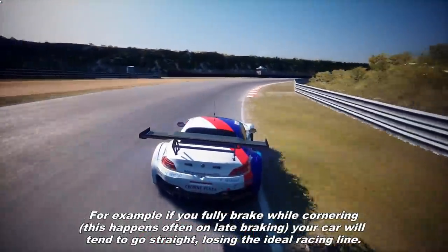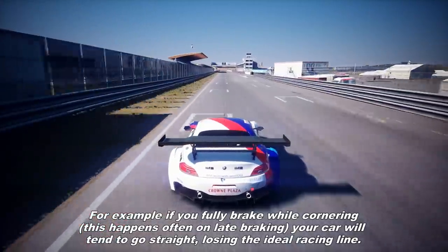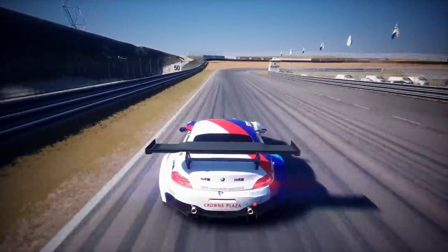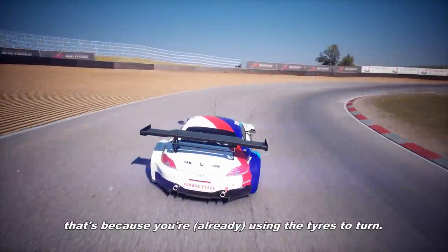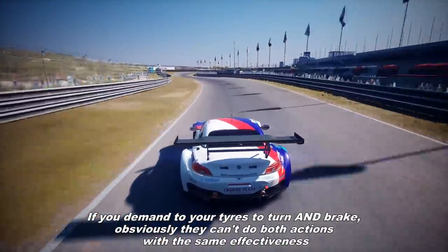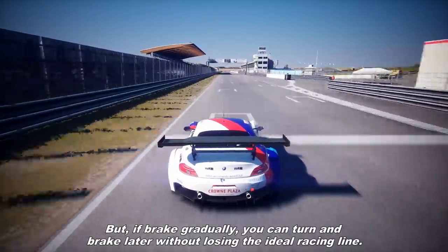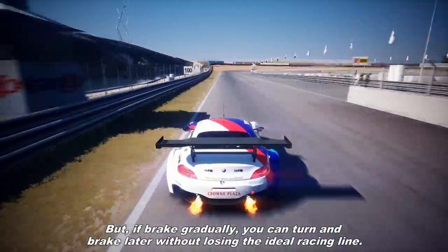For example, if you fully brake while cornering — this happens often on late braking — your car will tend to go straight, losing the ideal racing line. That's because you are using the tire to turn. If you demand your tire to turn and brake, obviously they can't do both actions with the same effectiveness. But if you brake gradually, you can turn and brake later without losing the grip and without losing the racing line.